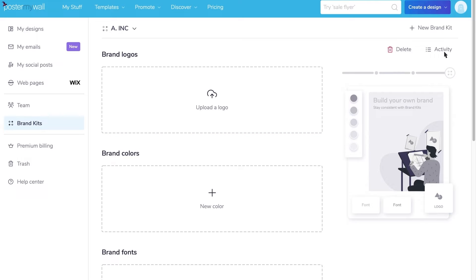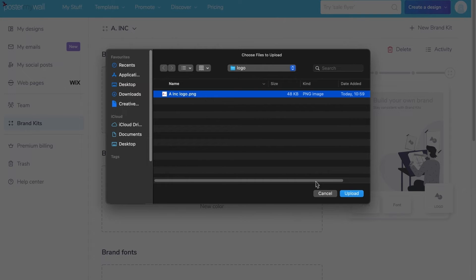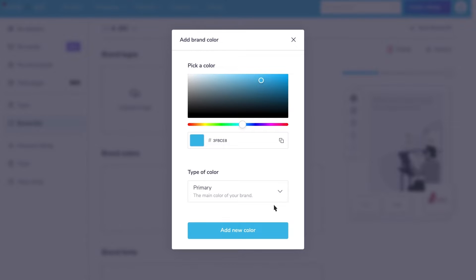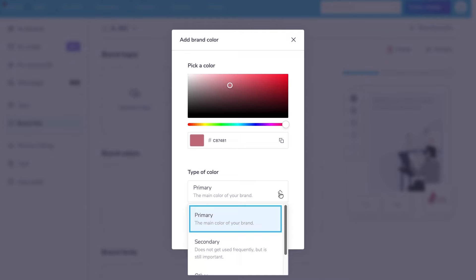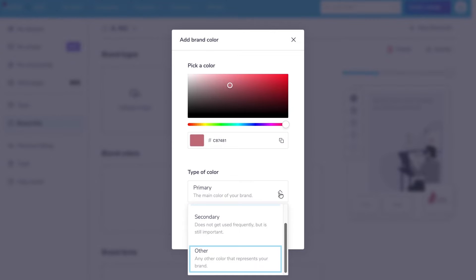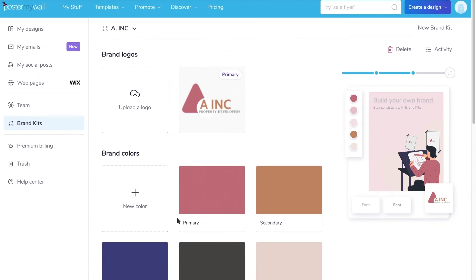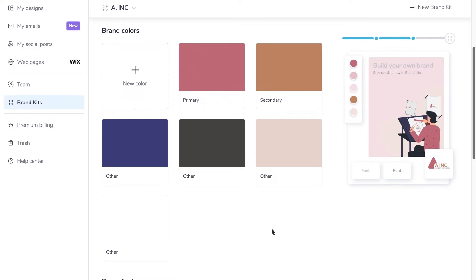Click to upload your logo. If you have a secondary logo or tagline that you use, you can add that too. To add your brand colors, click the plus and then either use the color picker to select your color or enter your color's six character hex code. You can also designate if it's your primary brand color, secondary brand color, or any of your other brand colors that support your two main colors. Click Add New Color and keep adding colors until you've entered your entire brand palette. As you add elements, you'll see your brand start to take shape on the illustration on the right.